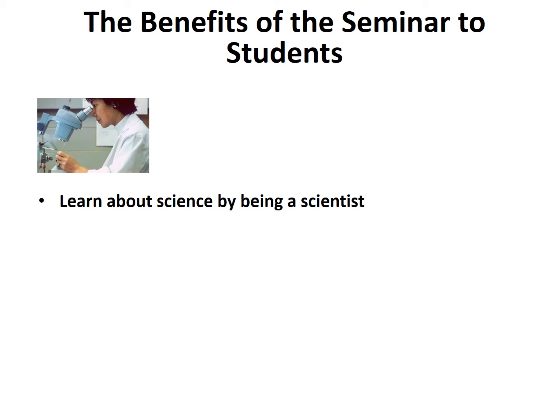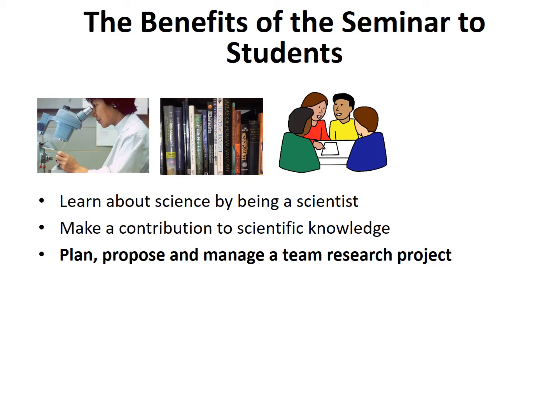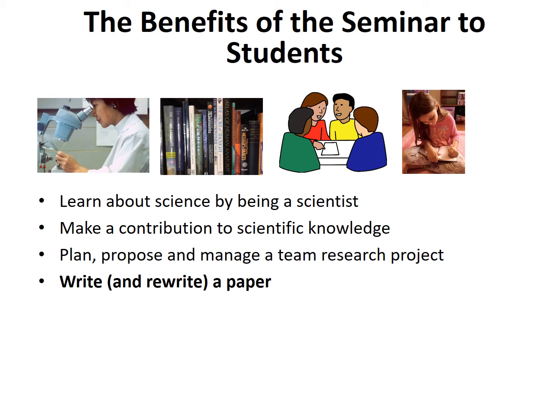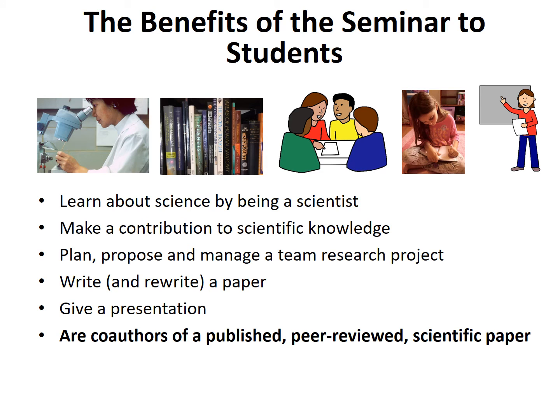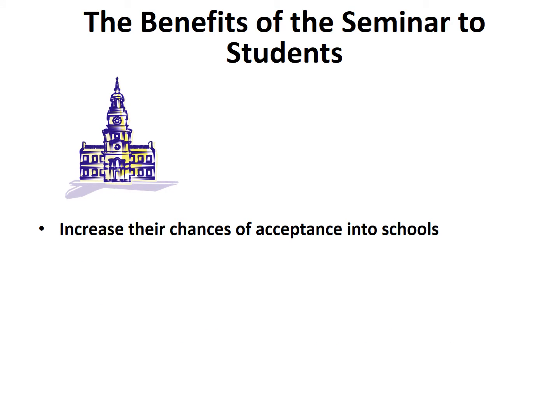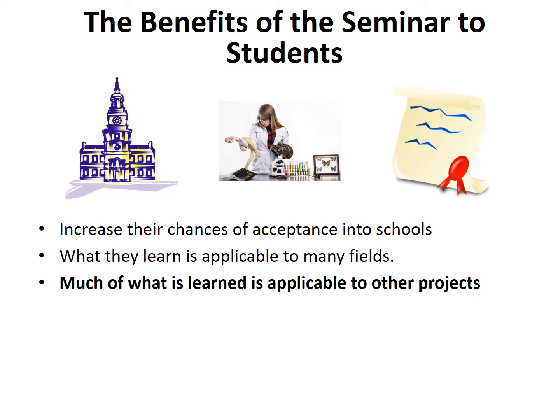The seminar provides students with a number of benefits. They learn about science by being a scientist, make a contribution to scientific knowledge, plan, propose, and manage a team research project, write and rewrite a paper, give a presentation, and are co-authors of a published peer-reviewed scientific paper. They increase their chances of acceptance into schools with scholarships because students with research experience are valuable and early publication shows grit. What they learn is applicable to many fields — research is research, and the process is similar across all of science, including senior projects, master's theses, and doctoral dissertations.